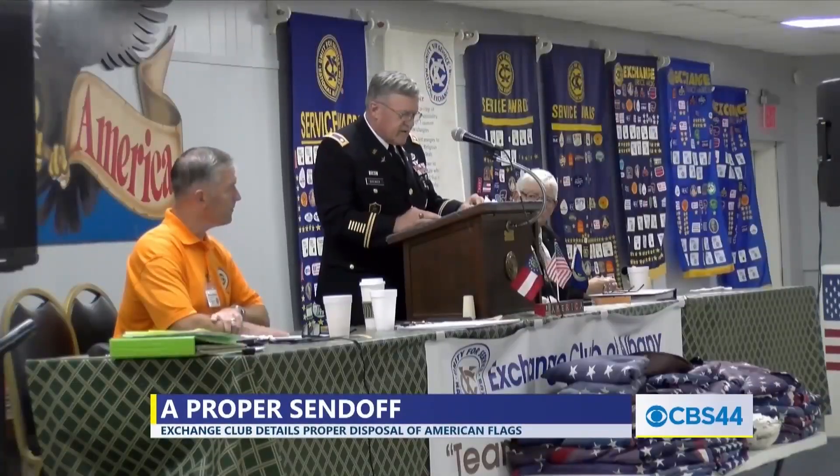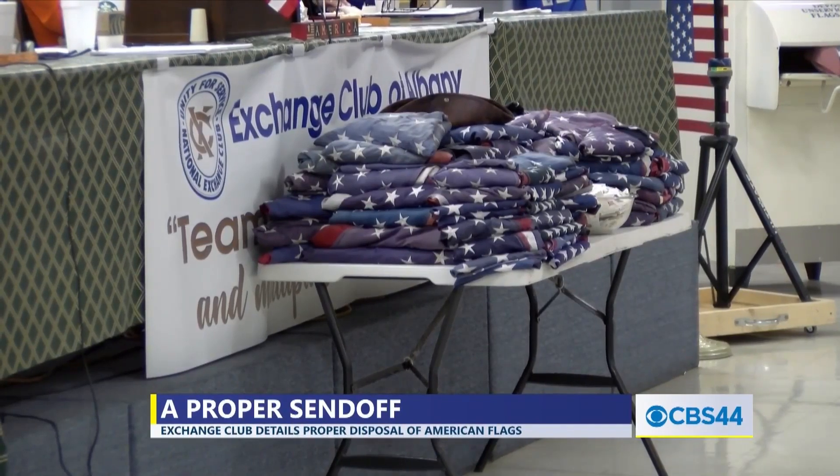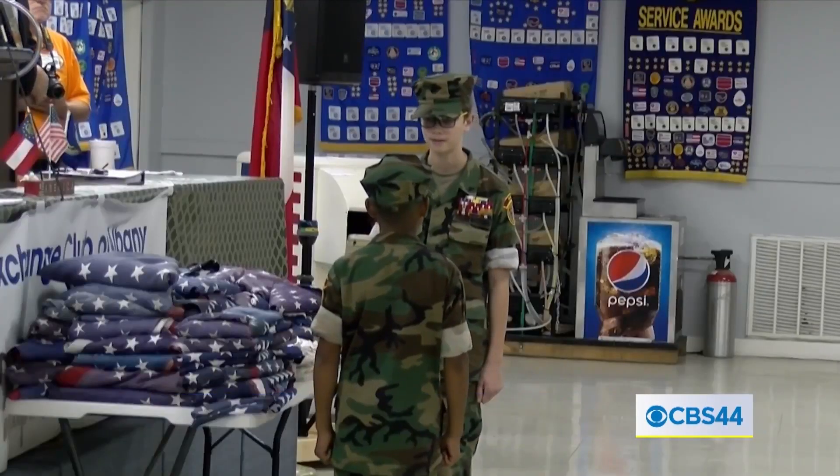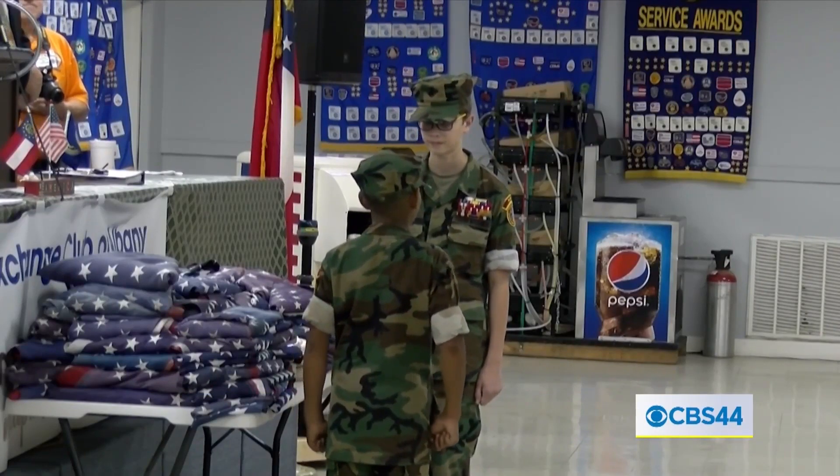Members of the Albany Exchange Club and the American Legion Post 30 came together Friday for a first — to learn how to properly dispose of flags that, unlike the ones flying here at the fairgrounds, have seen better days. American Legion Commander and Exchange Club President Lieutenant Dan Brewer told us about the need to properly dispose of flags, especially since it's something most people might not really know how to go about it.